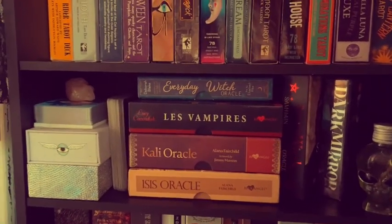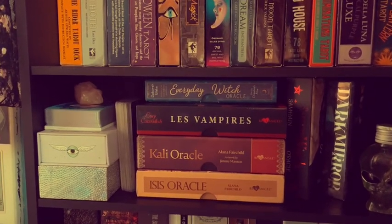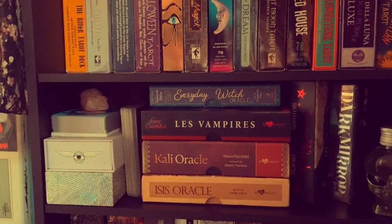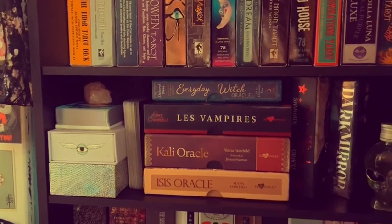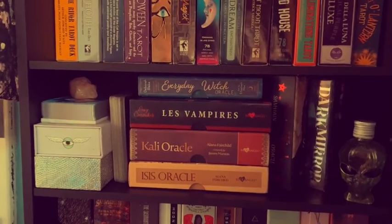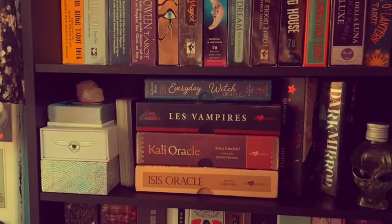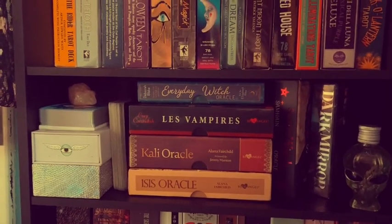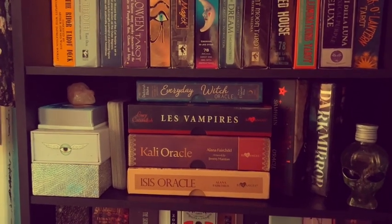Not pictured is the Seasons of the Witch Yule Oracle that I have in my off-season box. There's also Goddess's Knowledge Cards — I still have that deck because it's beautiful art. I just never use it, but it's one I don't get rid of because every once in a while I'll take one of the images out to put on my altar or something like that.